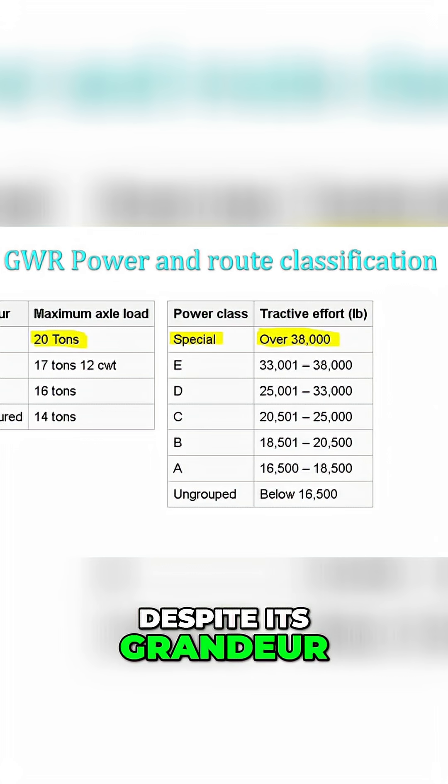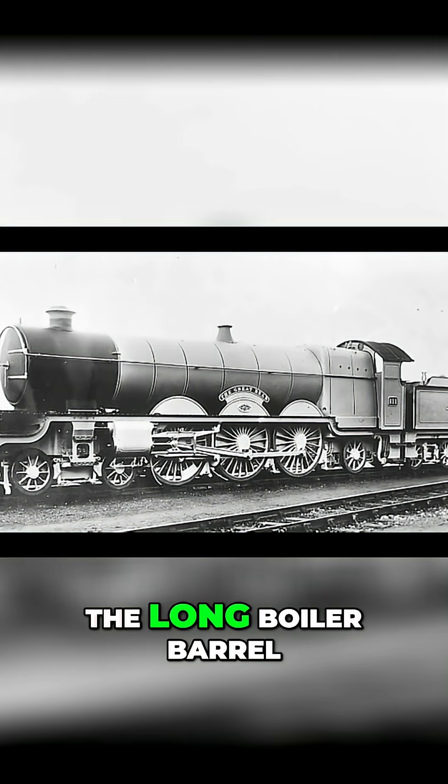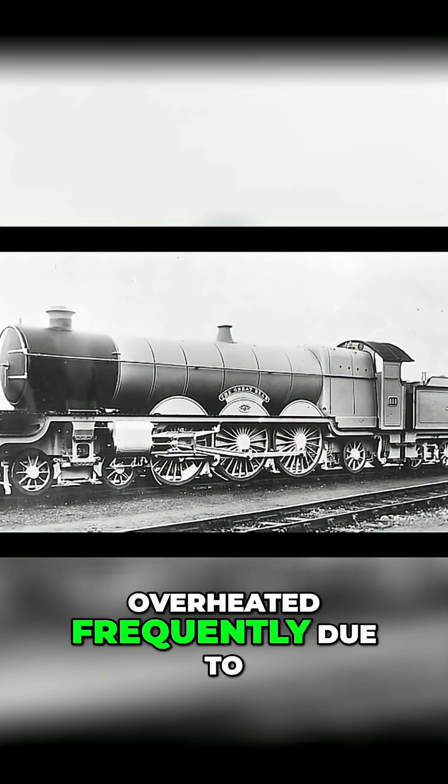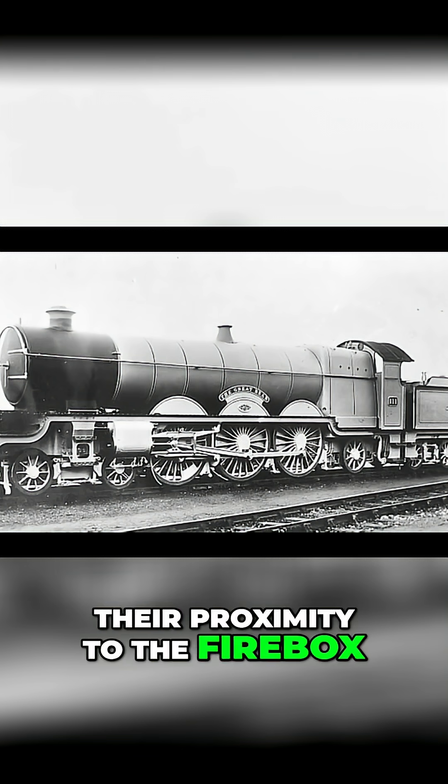Yet, despite its grandeur, the Great Bear didn't quite live up to expectations. The long boiler barrel and tube lengths led to inefficiencies in steam generation. Worse still, the trailing axle boxes overheated frequently due to their proximity to the firebox.